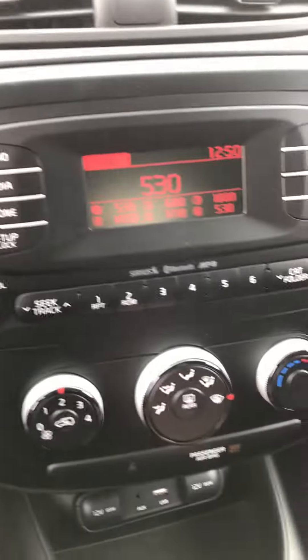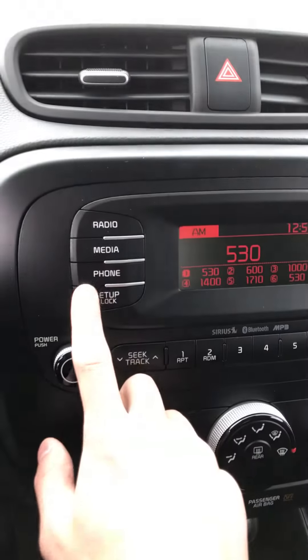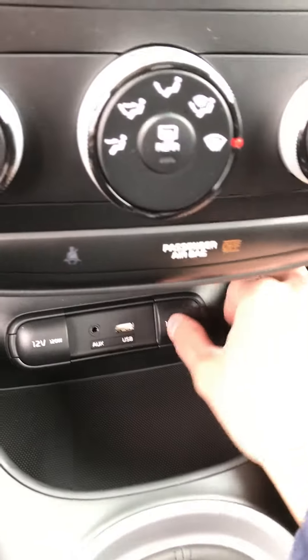We have 6 radio stations that you can save. You have your radio, media, and phone — tons of options. Down here we have an aux, a USB, and two 12-volt outlets.